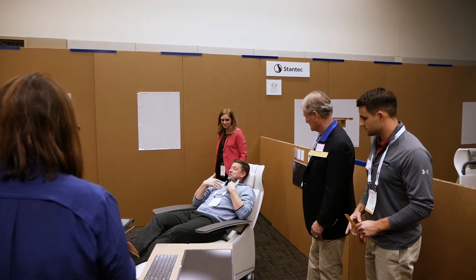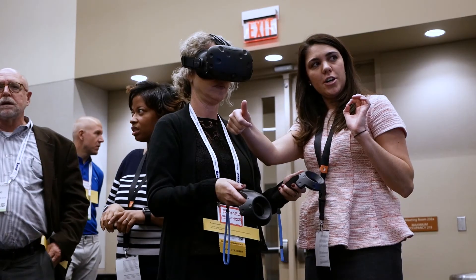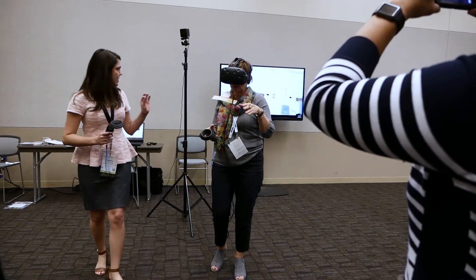The biggest takeaway is just for the people that aren't familiar with VR mock-ups that they know that they're out there and they can be used effectively to hopefully save them money and definitely time in the design process. I hope that clients also start to ask for more of these tools being used on their projects. A lot of times people think that you can only use them on large-scale projects, but it's really projects of all sizes that can benefit.